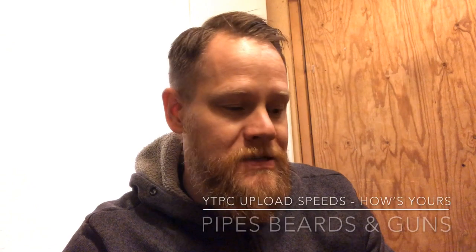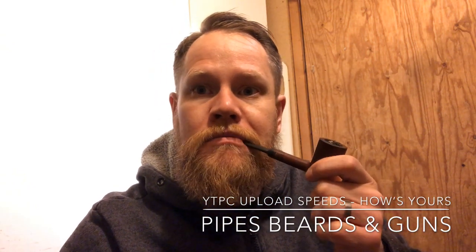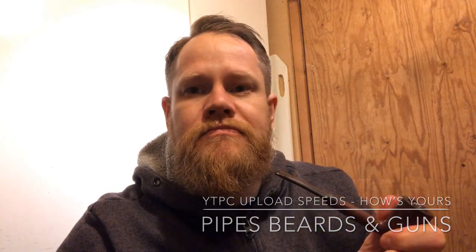Hi guys, Mark here from Pipeheads and Guns, coming to you this Monday afternoon with some chitchat, smoking my Busted GL with the last of my Capstan Blue — my first ever tin. It's quite nice, and I really like this pipe from time to time. It's a pretty petite pipe but it's really lovely to smoke Virginias, periques, or vapors from.